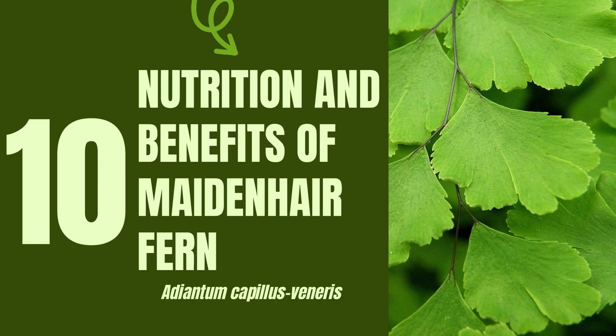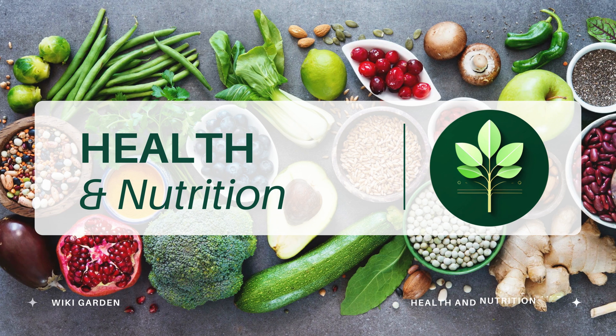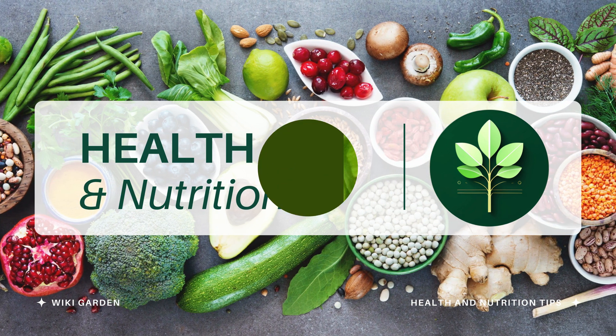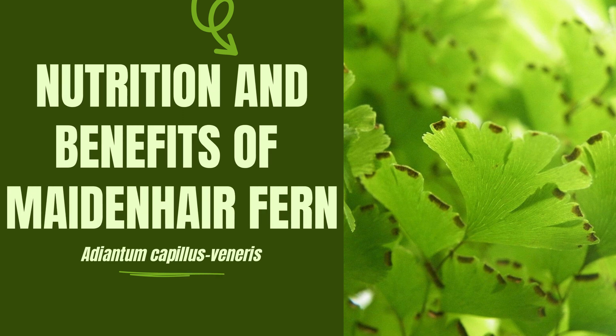10 Hair Raising and Health-Boosting Benefits of Maidenhair Fern. Hey plant enthusiasts, welcome back to Wikigarden. Today we're taking a trip to the world of delicate beauty and hidden healing powers. The Maidenhair Fern, also known by its scientific name Adiantum capillus veneris. Don't let its dainty demeanor fool you — this fern packs a potent punch of natural remedies. Grab your notebooks and prepare to be amazed by 10 ways this graceful wonder can elevate your health and well-being.